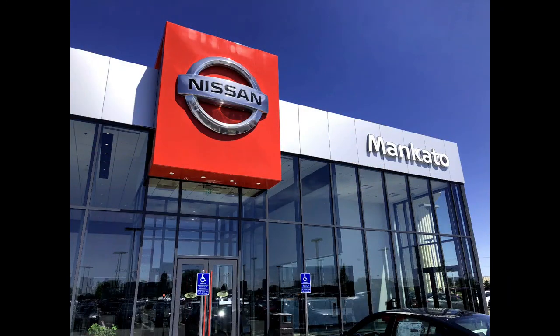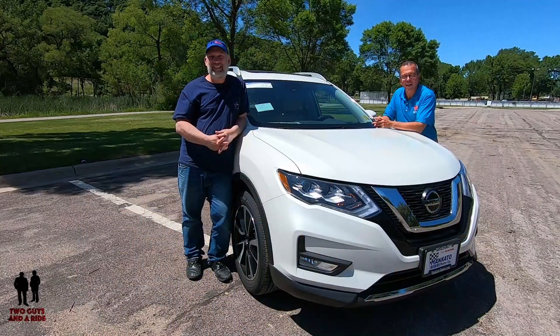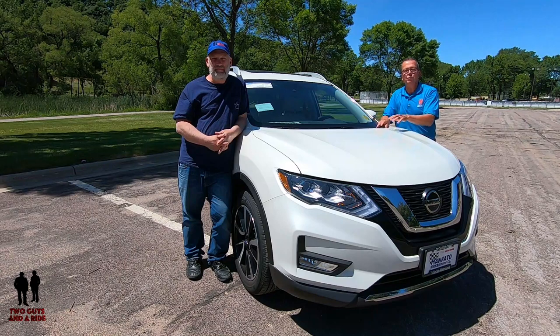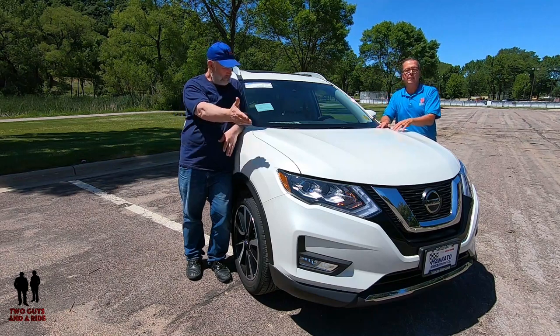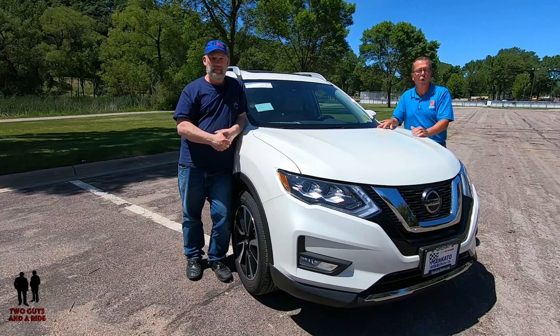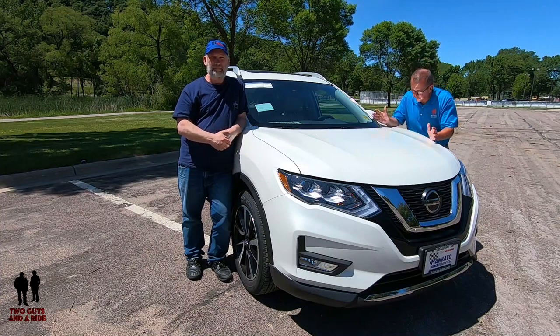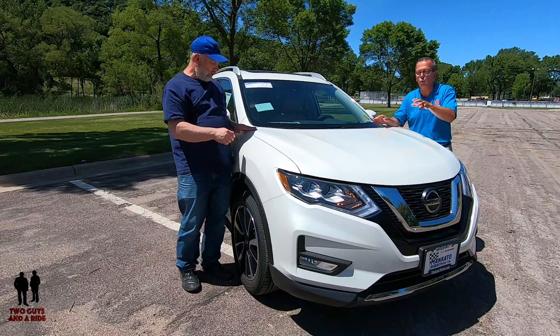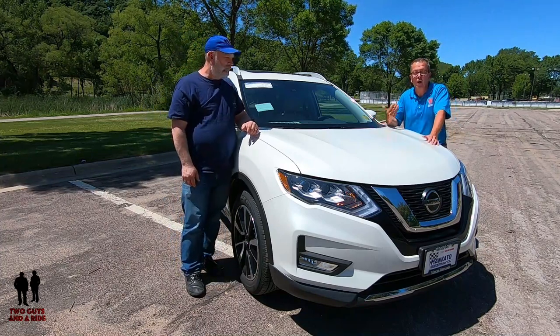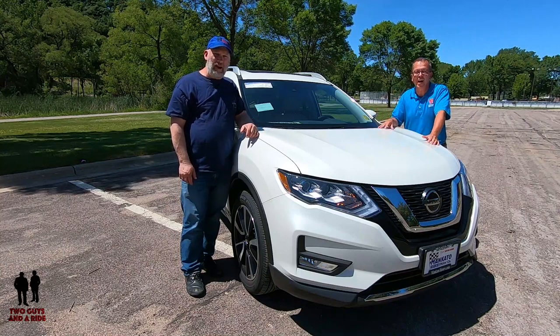A special thanks to our friends at Nissan of Mankato for allowing us this beautiful Rogue. Hey folks, I'm Rob. And I'm Nathan. And today we're going to take a look at this beautiful 2019 Nissan Rogue. This is the SL trim and it's all-wheel drive. It's got a nice sparkle in it. We are Two Guys and a Ride.